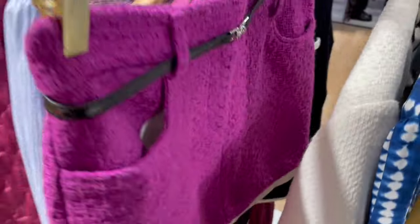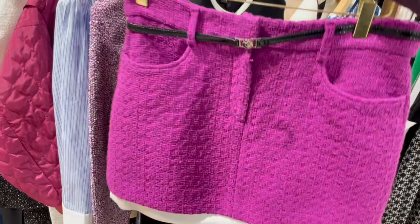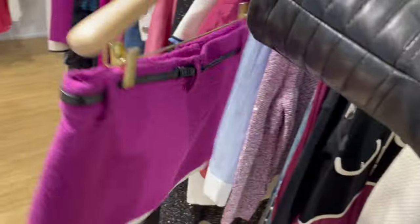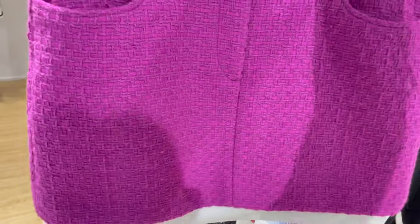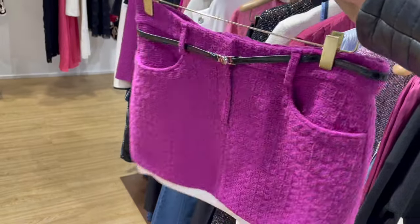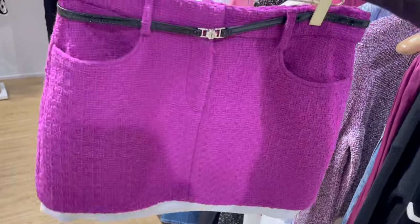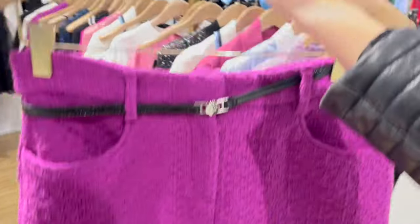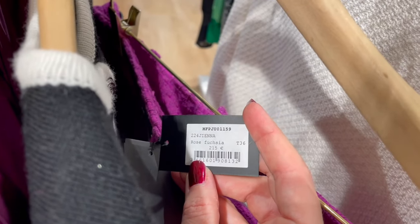These are also super cute — the skirt here, I think the color is stunning! So nice for spring and summer time. It's a little bit thicker fabric but it's a short skirt, so when you wear a lightweight top with it I think it goes very well. The price is €215.